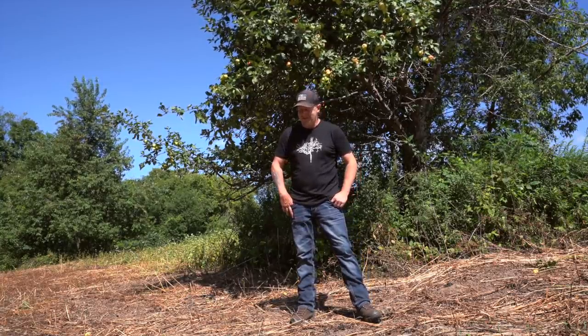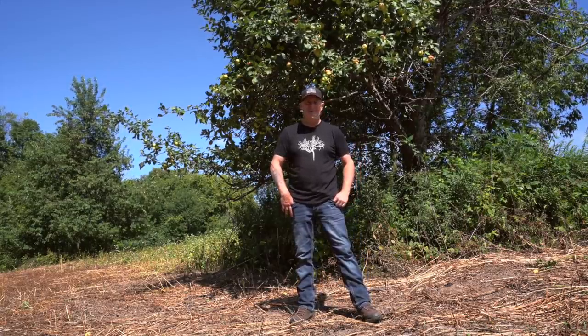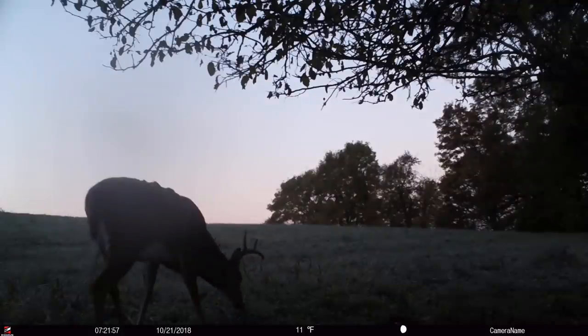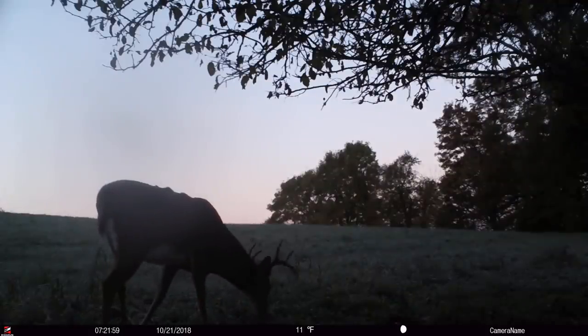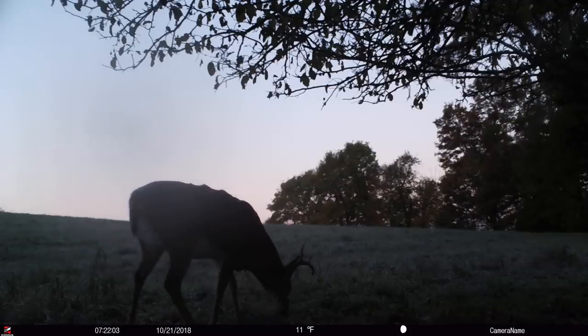It was a long time ago. I learned these lessons the hard way, and all those dreams of hunting those giant bucks in the evening that came into the apple tree were dashed. Back then we were happy to shoot a two or three-year-old buck, especially a two-year-old, and that was one that really stuck out.